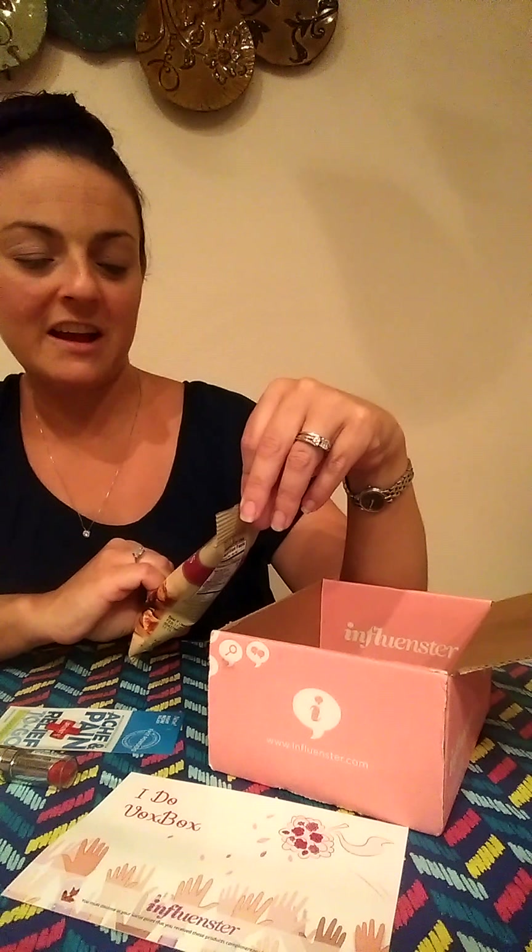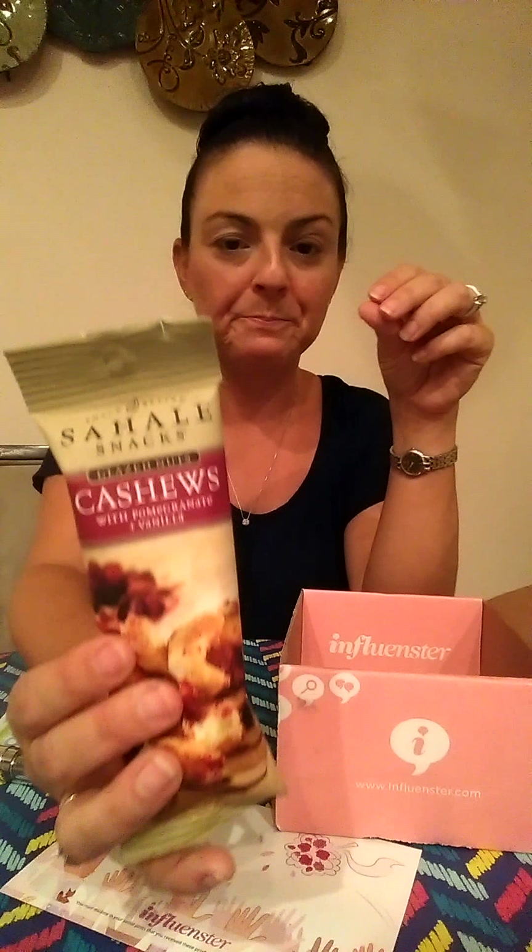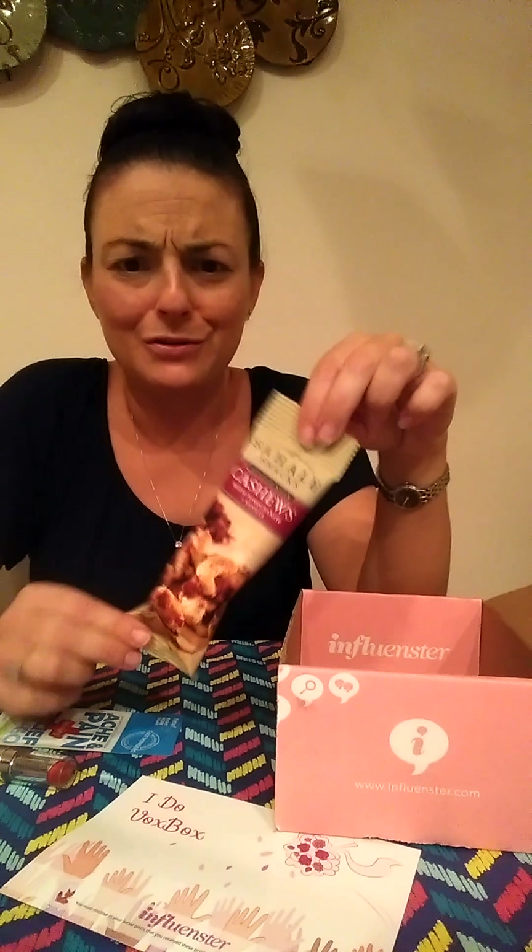Another thing I got, which I was stoked about, was some cashews — and these are not just plain cashews. They're flavored with pomegranate and vanilla, and they're Chahale snacks. I'm excited because I'm on a diet trying to lose weight to look great in my dress, and I need a lot of high-protein snacks. I can bring them to the wedding or eat them now while I'm trying to up my protein intake.